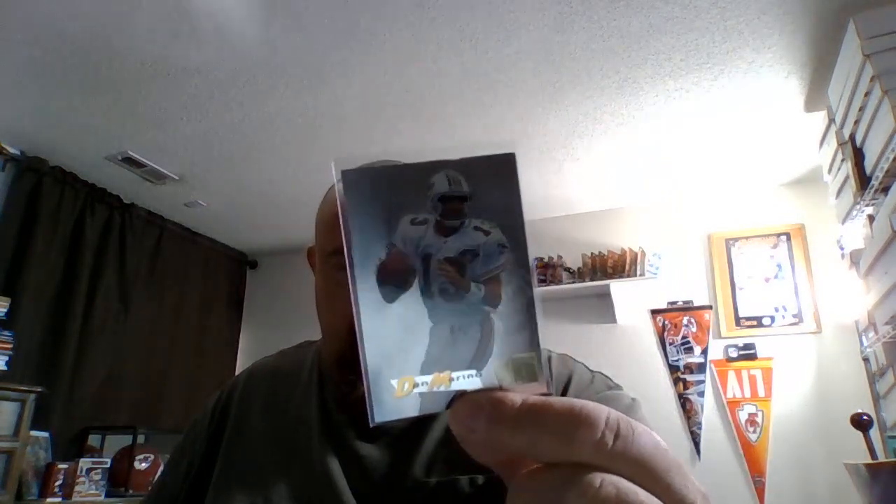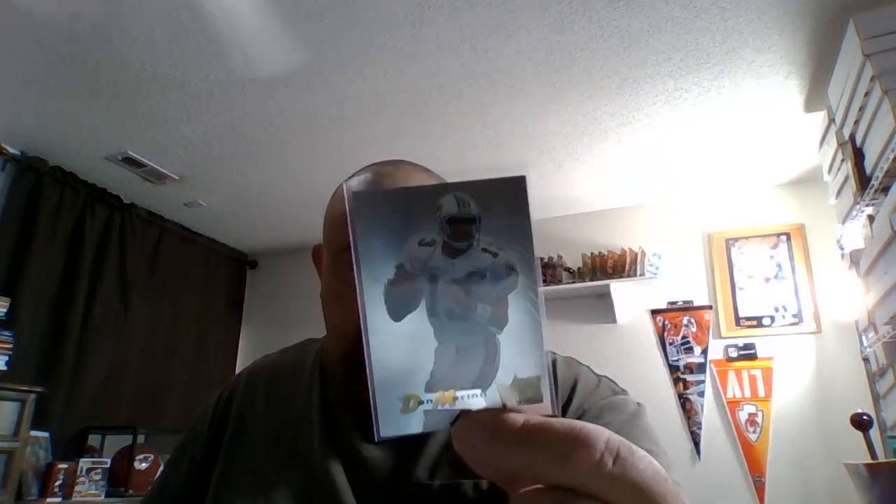A personal favorite growing up was Dan Marino, so I got this really cool 1995 Fleer Metal Numbers insert — silver flasher, it's a pretty cool card. Never had that one or that set. And then I picked up another Sam Bradford rookie card for my collection.